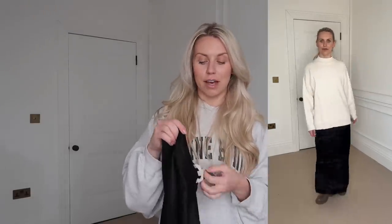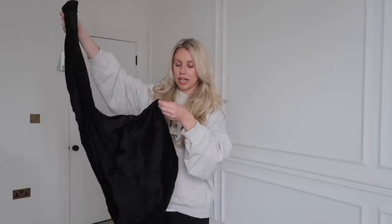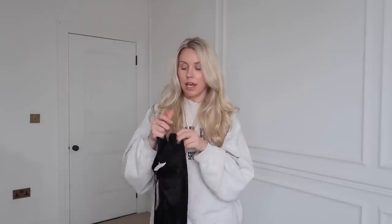Last but not least, I ordered a satin midi skirt. I always think a good satin slip skirt is really versatile — you can wear it casually with trainers or dress it up. I got this one in a 10. It has a hidden zip on the side and is plain and simple. It's actually more of a midaxi length, and there's no split, which I wanted — so you can wear boots underneath, tights if it's cold, and just a crew neck on top. Comfort is key for me, but this will help me feel a bit more put-together instead of reaching for leggings and an oversized hoodie every time.